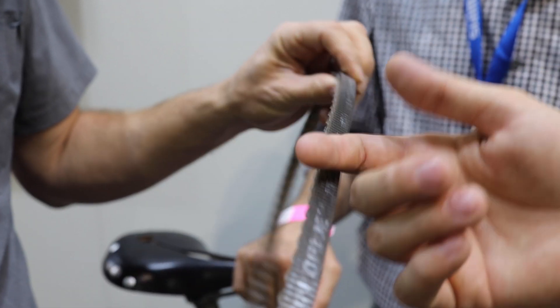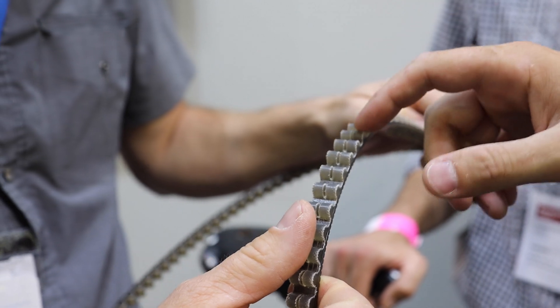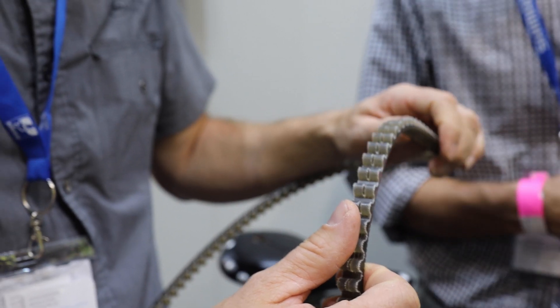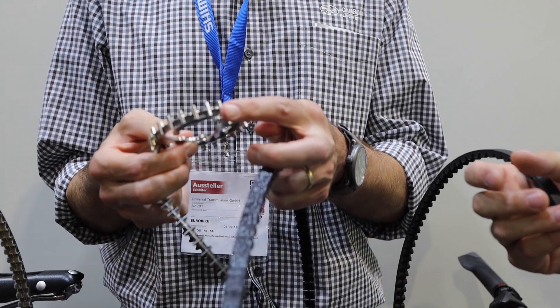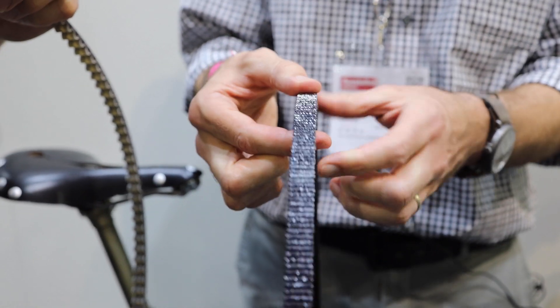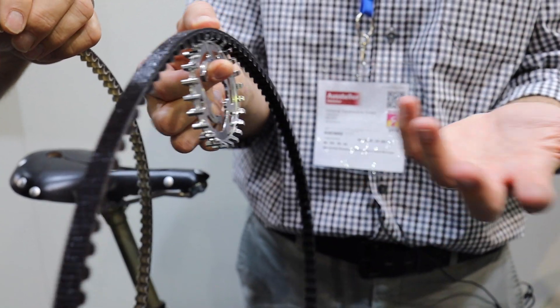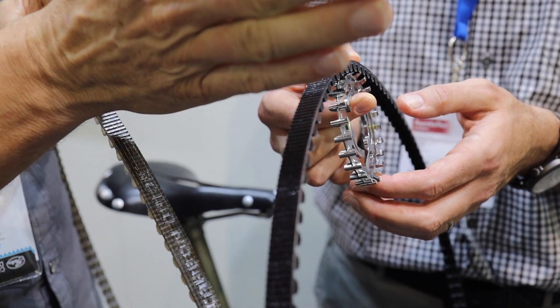The compound holding everything together is polyurethane on the top and bottom, with a nylon fabric in between where the belt contacts the cog. The sprocket uses a center track design — the sprocket and belt are designed together to fit perfectly and last a very long time. The center track is an alignment aid that drives the belt to stay centered on the sprocket.